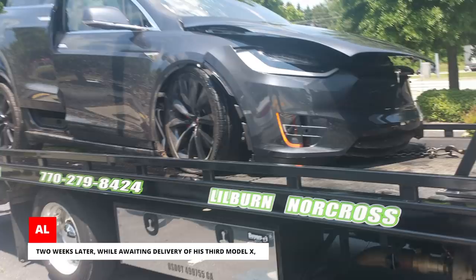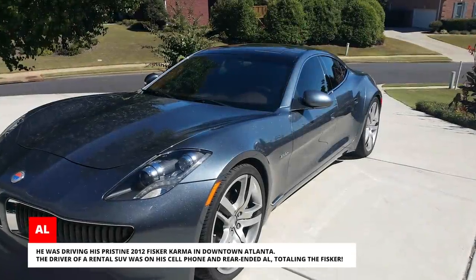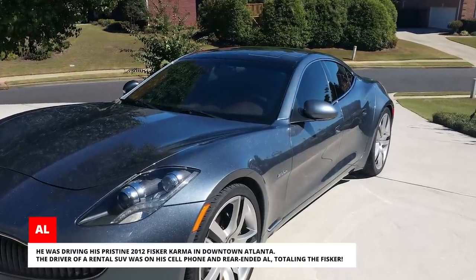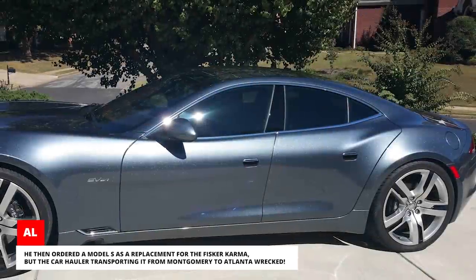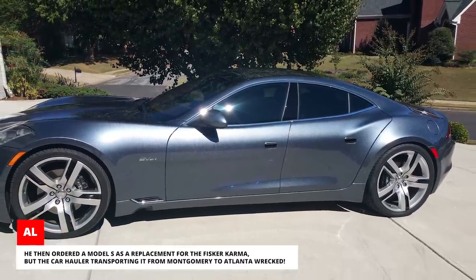Two weeks later, while awaiting delivery of his third Model X, he was driving his pristine 2012 Fisker Karma in downtown Atlanta. The driver of a rental SUV was on his cell phone and rear-ended Al, totaling the Fisker. He then ordered a Model S as a replacement, but the car hauler transporting it from Montgomery to Atlanta wrecked. He ordered yet another Model S and took delivery on Friday the 13th. After all, what did he have to lose?